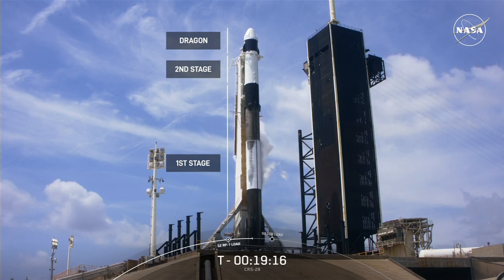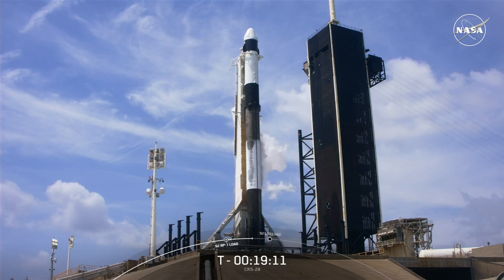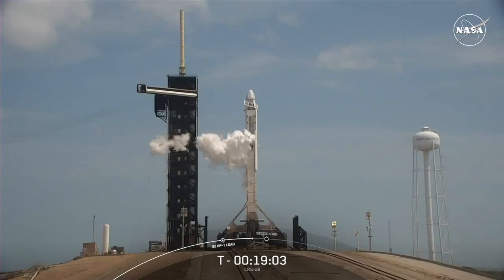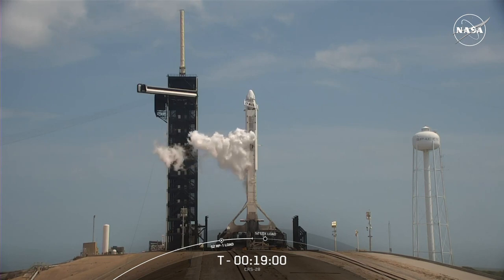During today's mission, you will notice a shorter nozzle attached to our second stage. We fly a shorter nozzle when we don't need as much performance to get payloads to their final destination. Today marks SpaceX's 38th launch this year, fourth Dragon flight in 2023, and 237th mission overall.